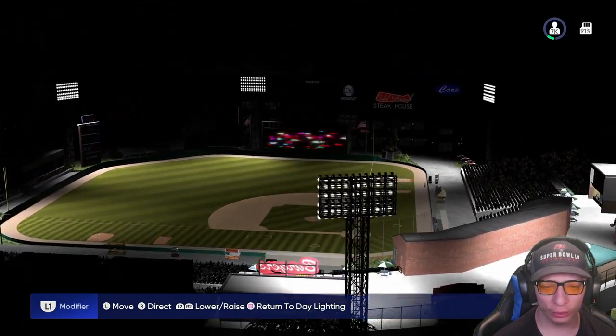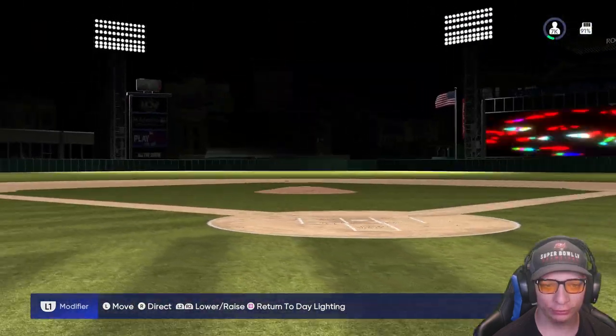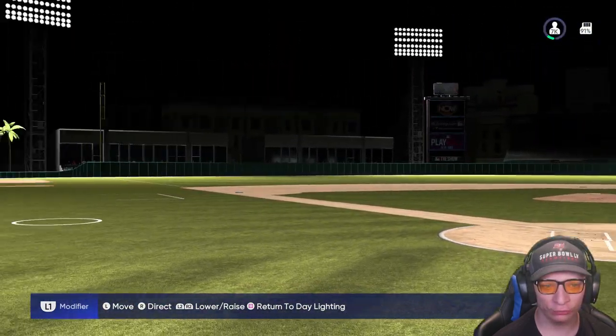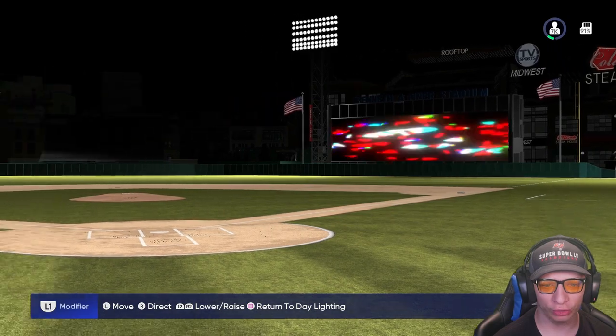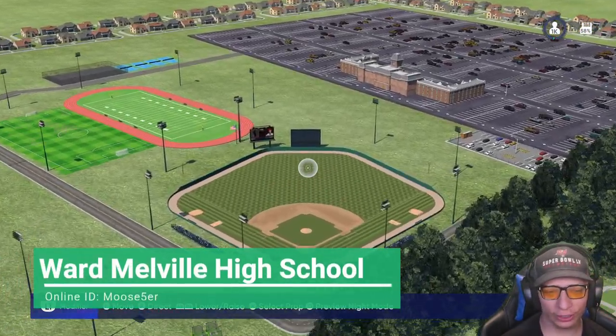We're going to take a look at it from home plate at night — man, that looks beautiful. Really really nice job on the stadium. Here's the next stadium we are taking a look at.